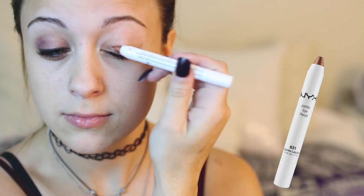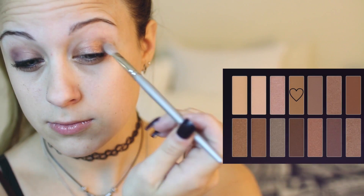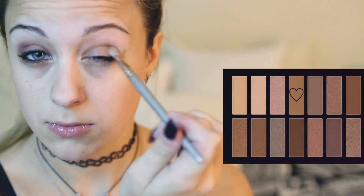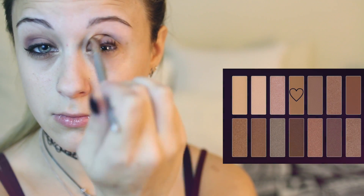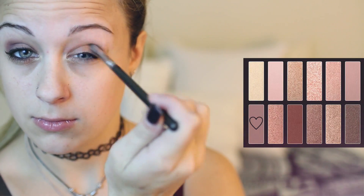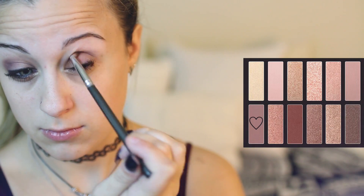To start off this look, I'm using my NYX Jumbo Eye Pencil in a darker nude color, since the rest of my eyeshadows are going to be similar to that. I'm starting off with the Revealed 1 palette and applying a nude tan color into my crease. Then taking the second Revealed palette, I'm taking this mauve-y color and applying that into my crease as well, but just a little bit higher.